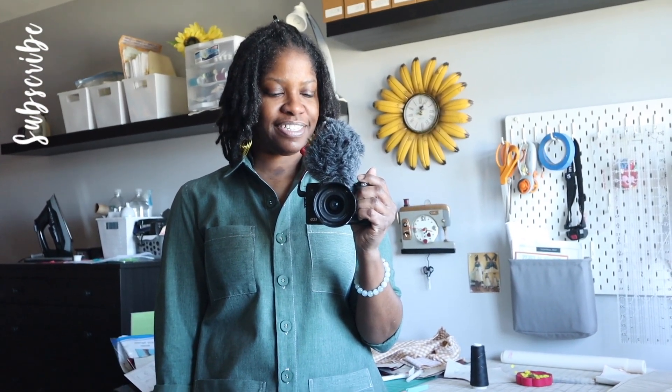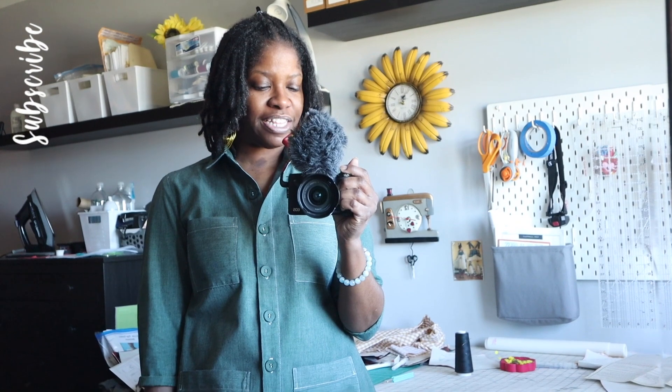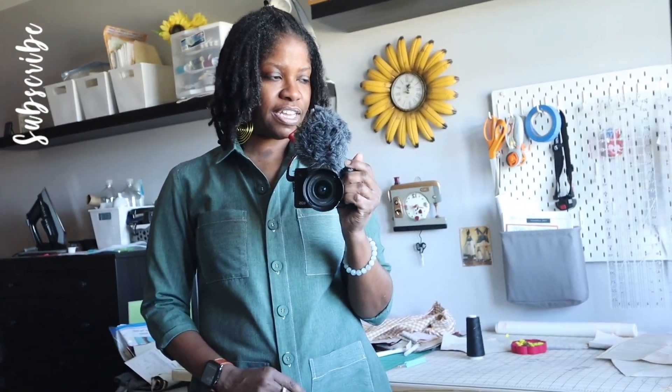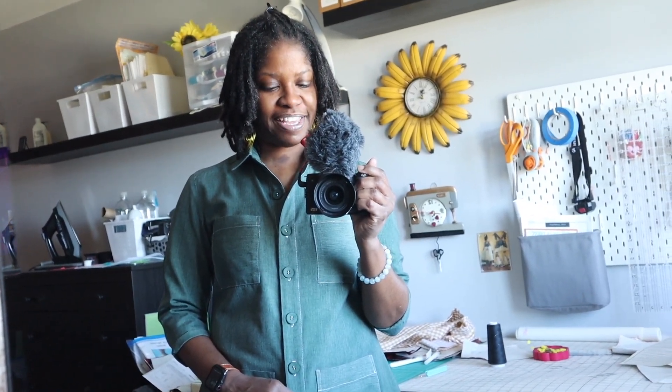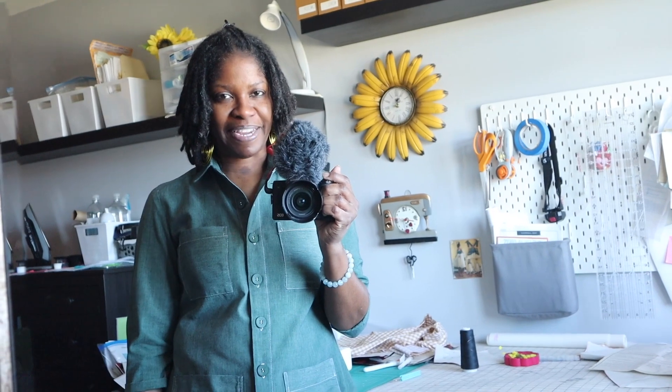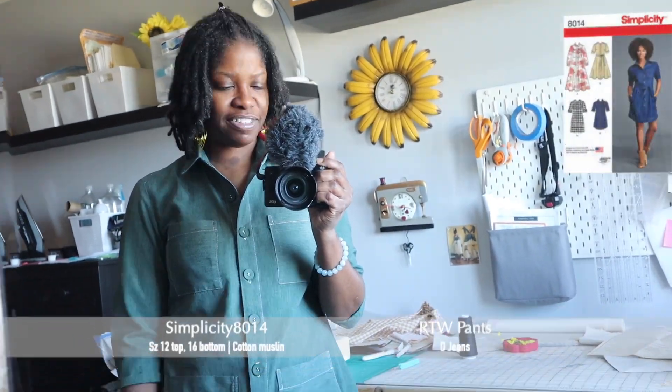Good morning, today is Thursday, May 4th, 2023. How y'all doing? Today's high is 61, it's currently 54, and it's mostly sunny — a beautiful day! I want to get out, take some pictures of my new dress, maybe go for a walk at the mall or outside. Then I want to get back and finish my Simplicity 8014 dress that I started. I still haven't made my meal plan, so I definitely want to do that today.